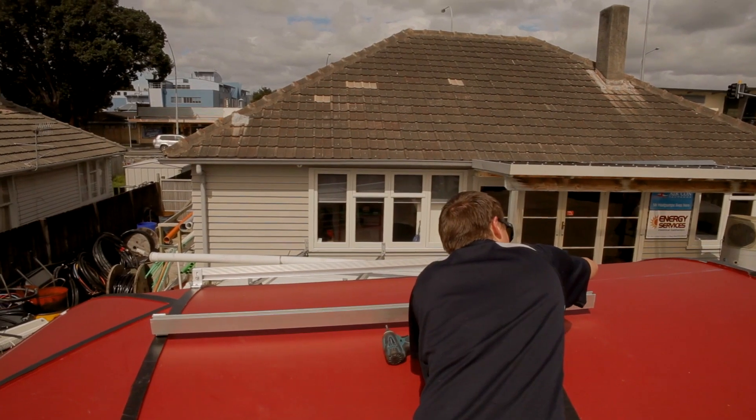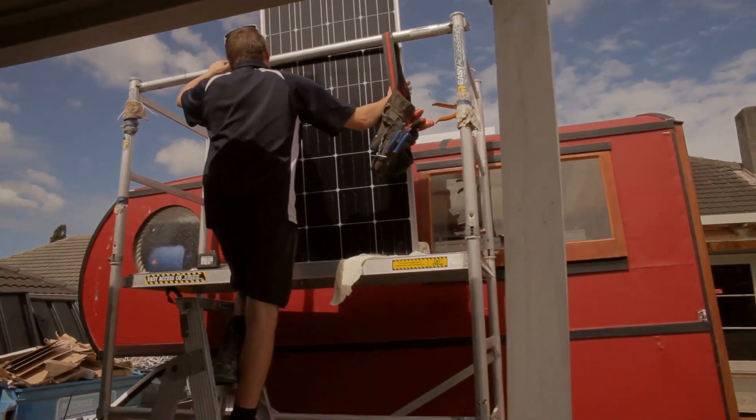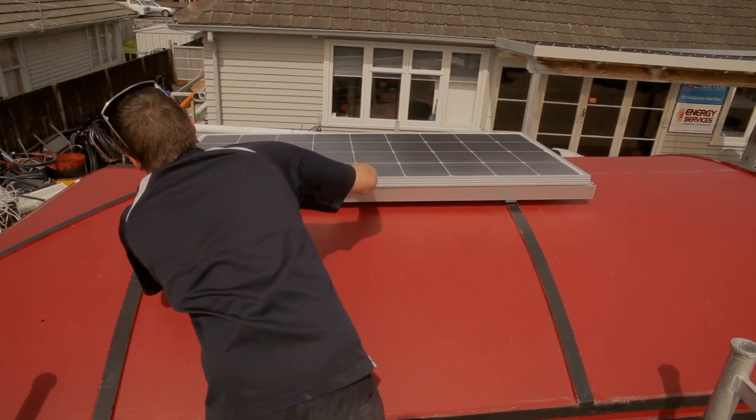To do this, a lot of people put the panel on a slight slant. I personally have chosen to have it on the top of my house truck flat, because I'm constantly moving.